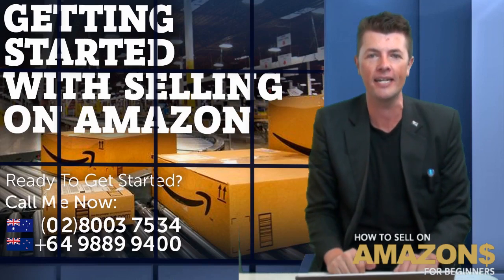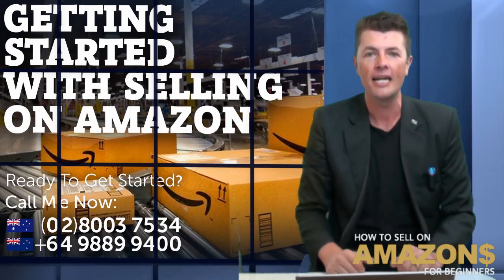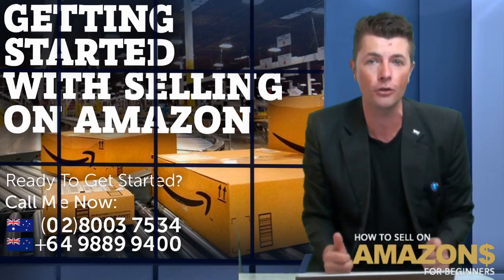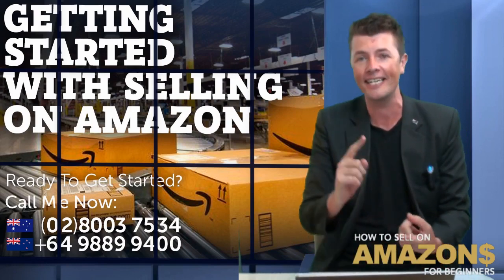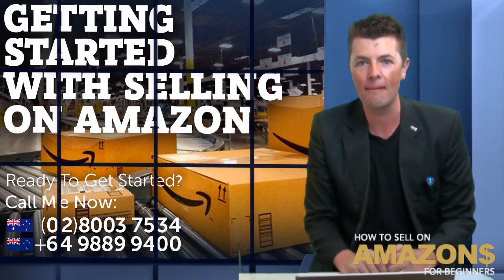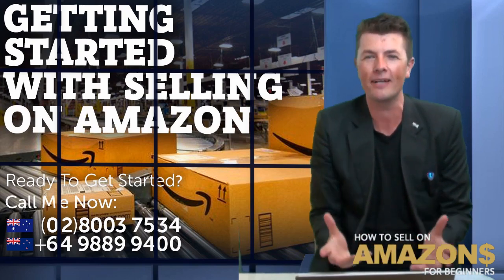Welcome back guys, it's good to have you here in the studio. Today's video is all about getting onto simple products, especially as your first product. So if you're just getting started and you're based in Australia or New Zealand and you're looking to get something started on Amazon, but you're wondering what do I sell?